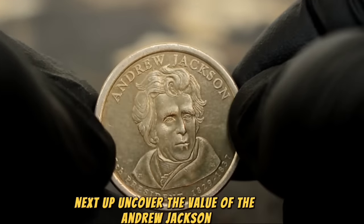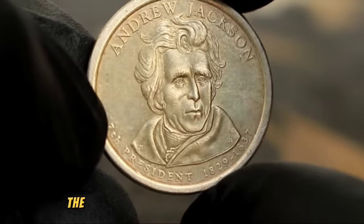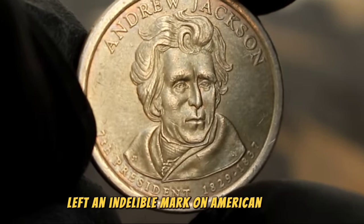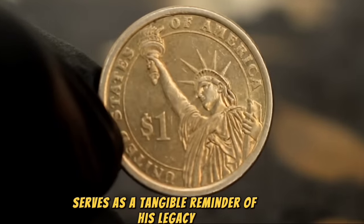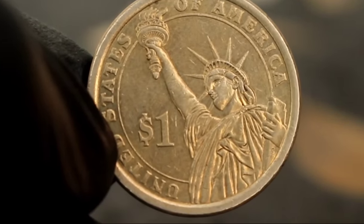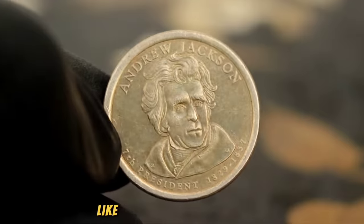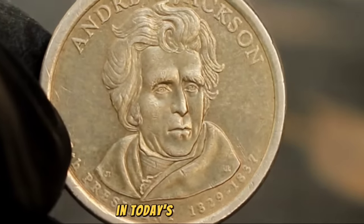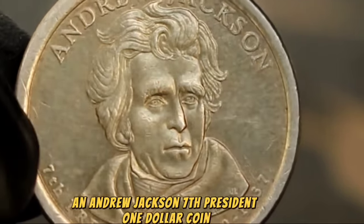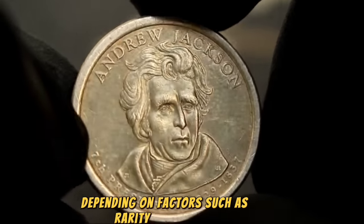Next up, uncover the value of the Andrew Jackson seventh president one dollar coin, minted during his presidency from 1829 to 1837. Andrew Jackson left an indelible mark on American history, and this coin serves as a tangible reminder of his legacy. The value of the Andrew Jackson one dollar coin largely depends on its condition — coins in uncirculated condition fetch higher prices in the market. In today's market, an Andrew Jackson seventh president one dollar coin in uncirculated condition can command a value ranging from three hundred thousand to eight hundred dollars or even more, depending on factors such as rarity and demand.